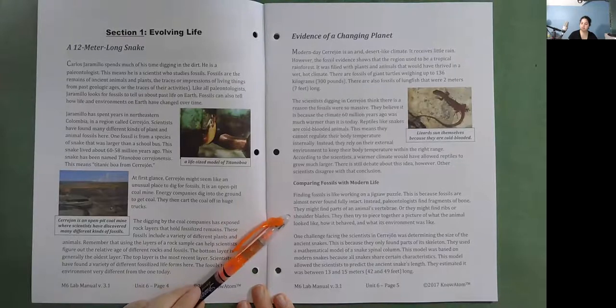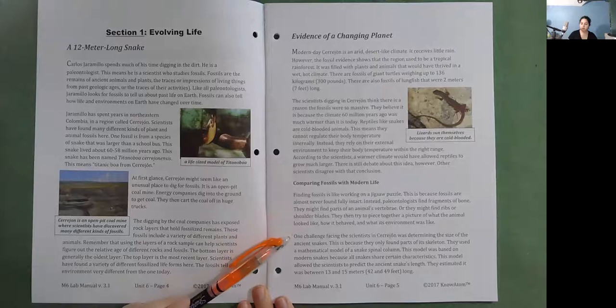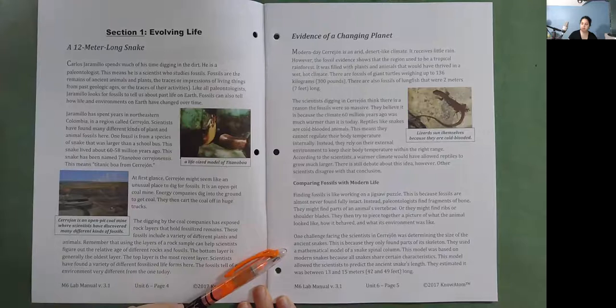They then try to piece together a picture of what the animal looked like, how it behaved, and what its environment was like. One challenge facing the scientists in Serehon was determining the size of the ancient snakes, because they only found parts of its skeleton. They used a mathematical model of a snake spinal column based on modern snakes, since all snakes share certain characteristics. This model allowed the scientists to predict the ancient snake's length.